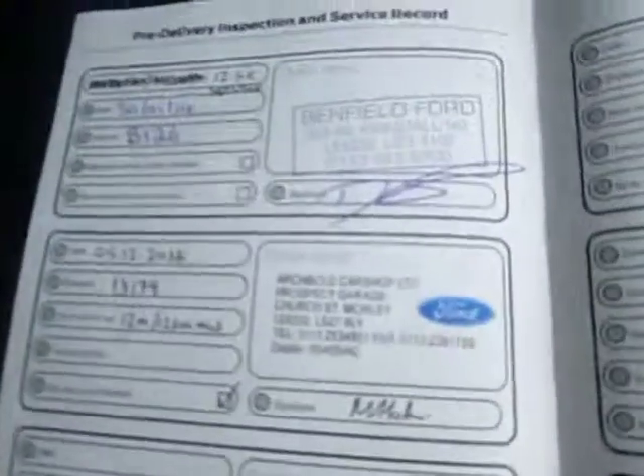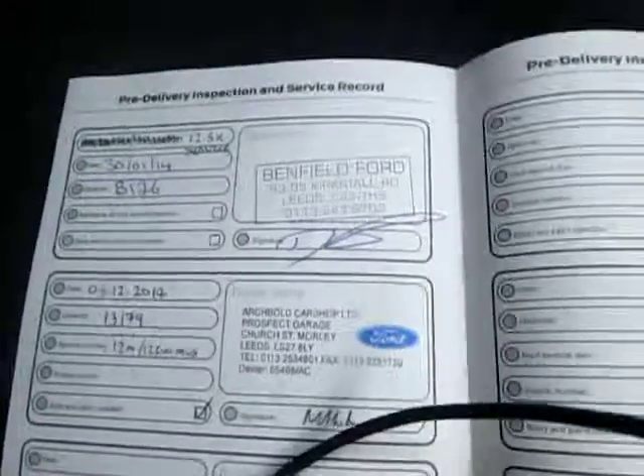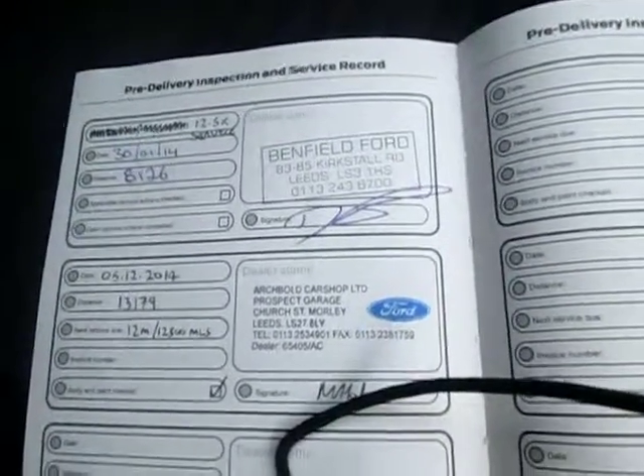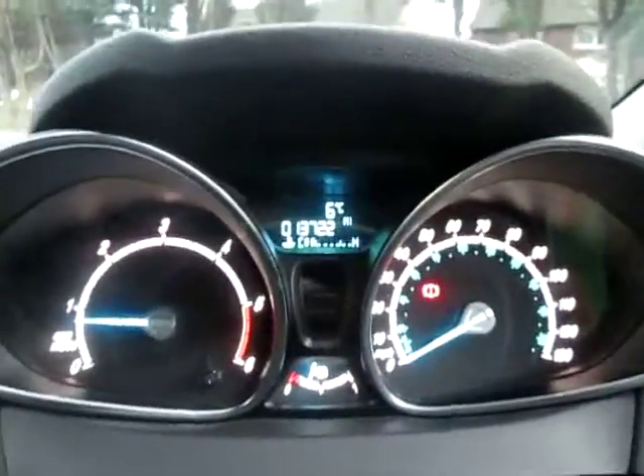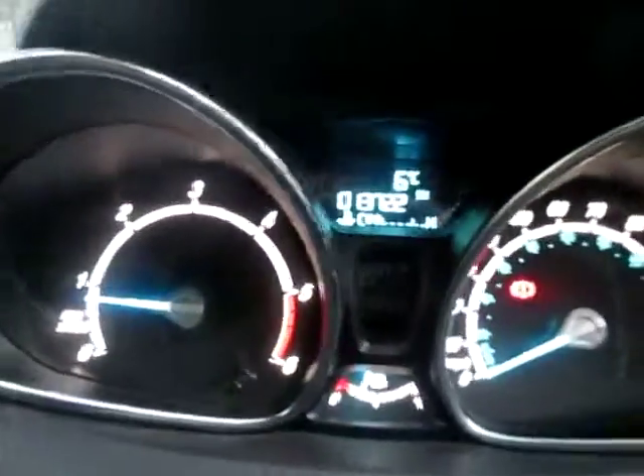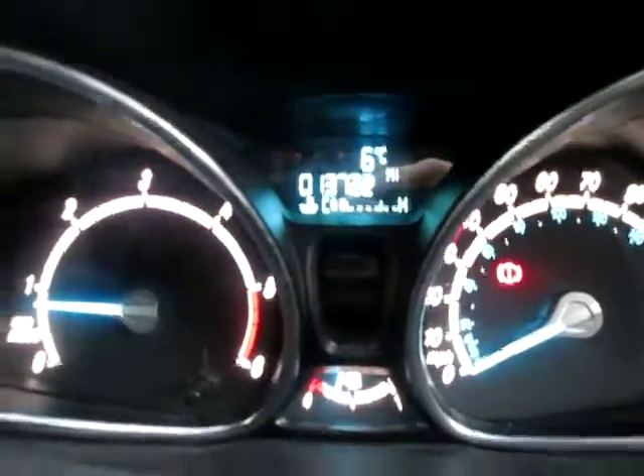There's the service history for the car — it's had two services, one by Benfield Ford and one by ourselves. Mileage is very low: 13,722 miles, though it will go up slightly as I do need to drive it back to the car shop.